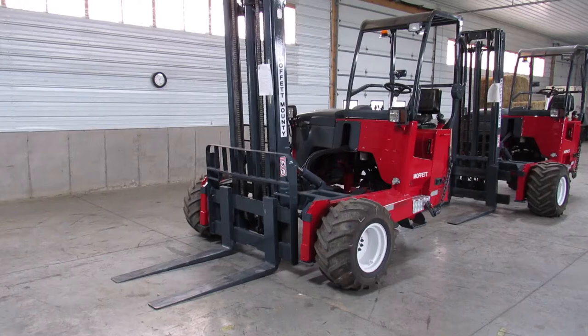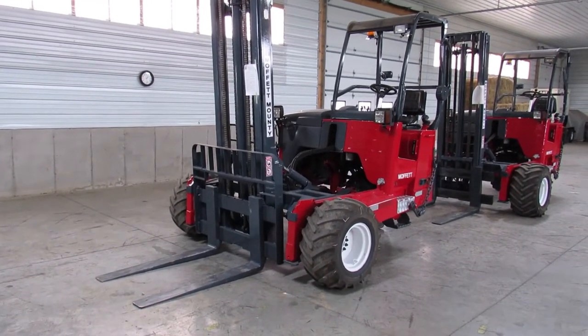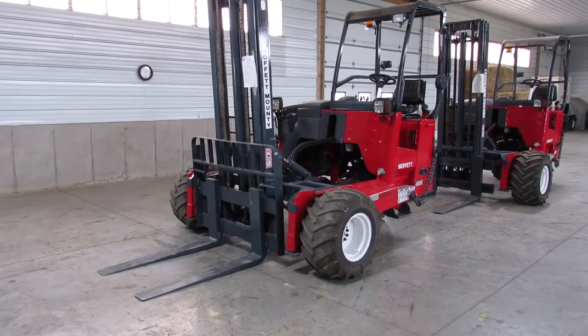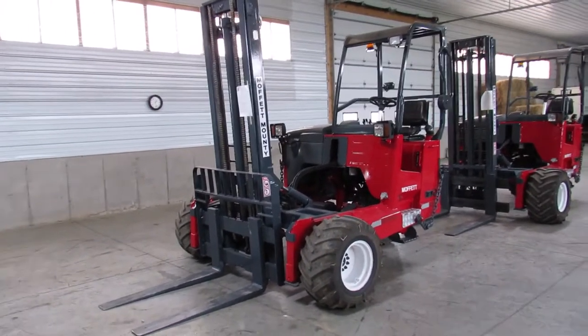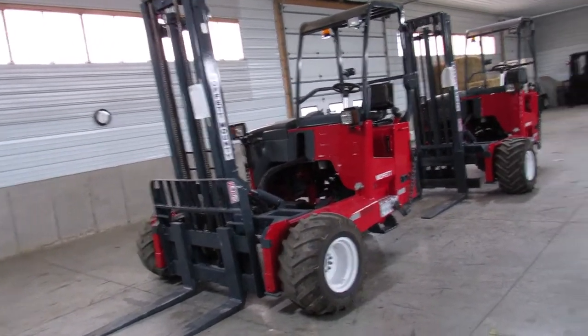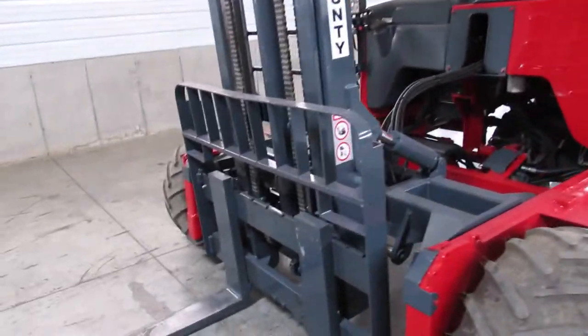This unit has 2,184 hours, a new seat, new front tires, and great condition rear tires — fully refurbished. It lifts 7,000 pounds, that's 1,500 more than your standard Moffitt M55, but it only weighs about 500 pounds more. It is a little bit longer and also has a rare backrest.